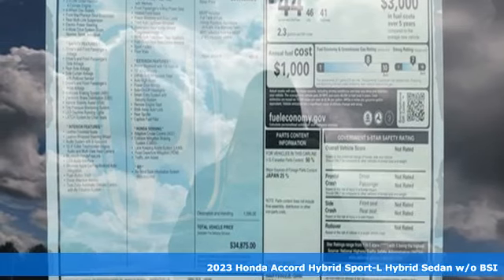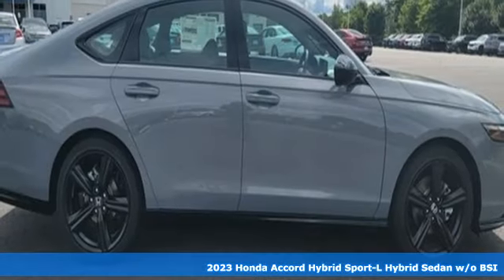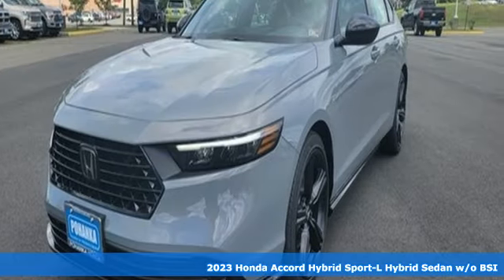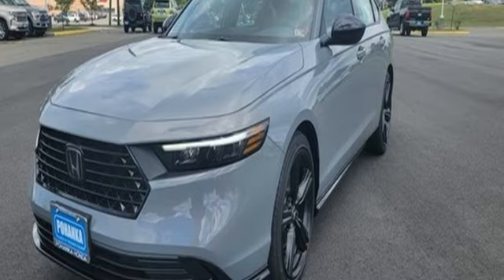Here's a 2023 Honda Accord Hybrid. Honda's created some of the most admired vehicles on the planet. You'll look forward to every drive with features like these.